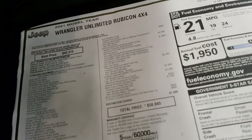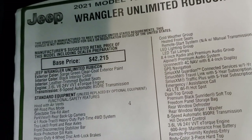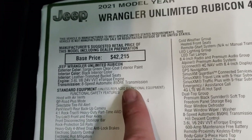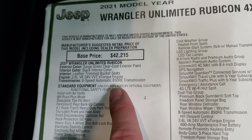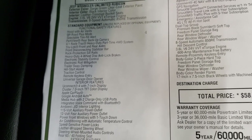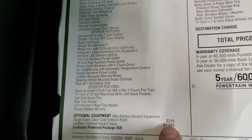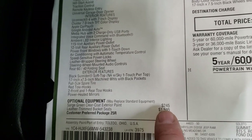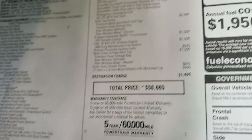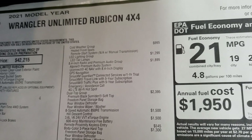I'm going to go over the original window sticker here — feel free to pause at any second to see if this one has all the options you're looking for. Just a quick overview: it is the Sarge Green, 3.6 with the e-torque, 8-speed automatic transmission. Everything on the left is your standard features with the Rubicon. Your optional equipment starts here: $245 for the Sarge Green clear coat, leather trimmed bucket seats are $1,595, and the cold weather group is $995, which gives you heated seats, heated steering wheel, and remote start.